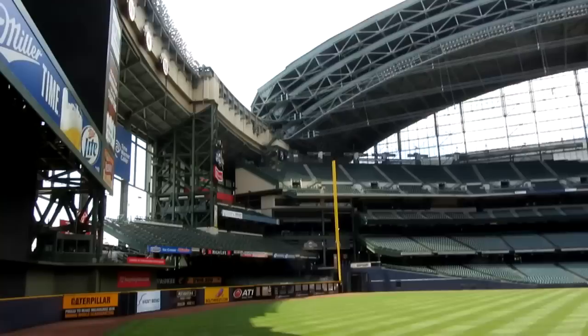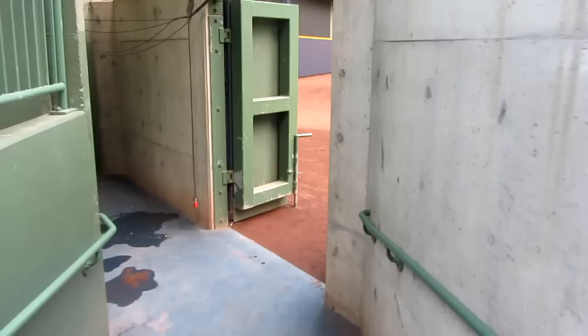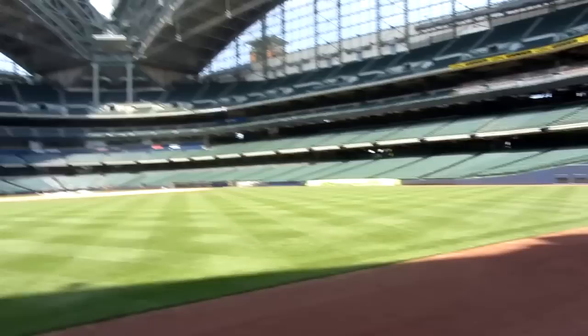I'm actually standing in the pitcher's warm-up area, which is on the other side of the field, because home plate is on the other side as you could tell. And this is me walking out of there and onto the outfield. I felt like I was privileged because I was on the inside and there's no fans, no nothing going on, so that was really cool.